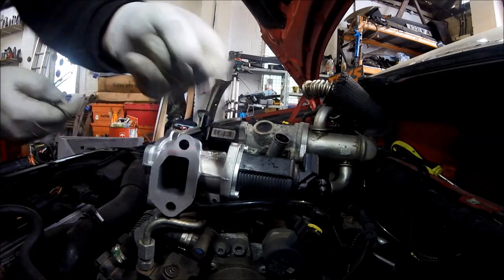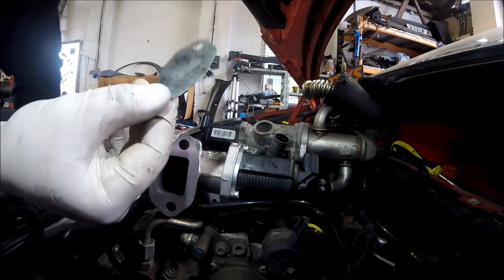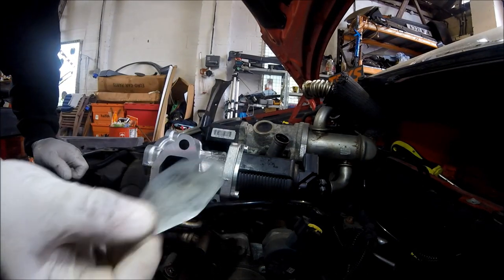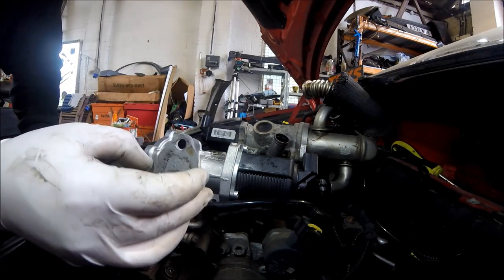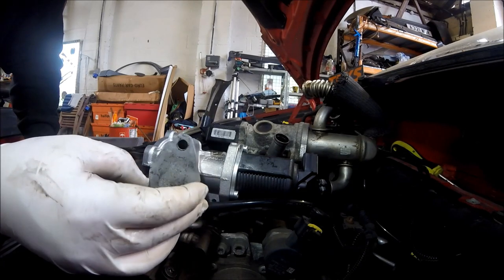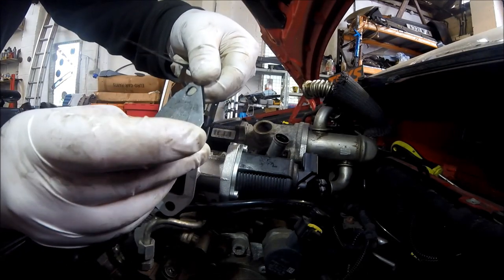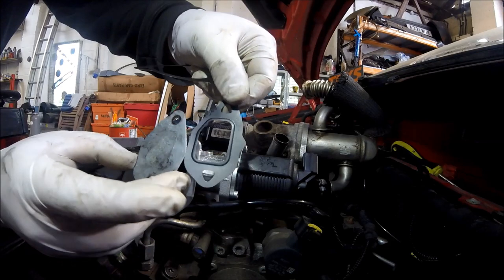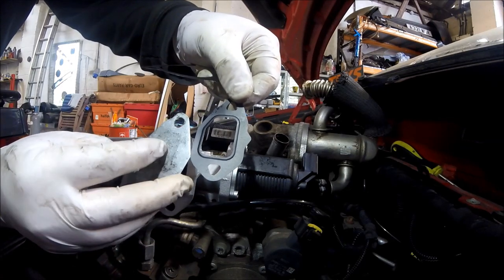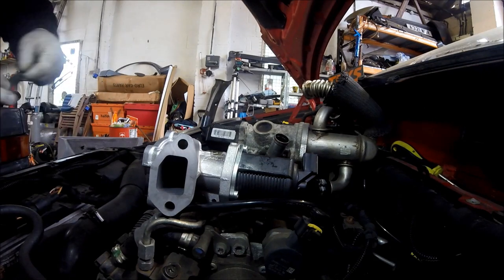This is the EGR blanking plate I made — see that — it went on like that. It's a complete copy of the gasket but with no hole in it, so it just blanks the flow into the EGR valve, blanking it off completely.